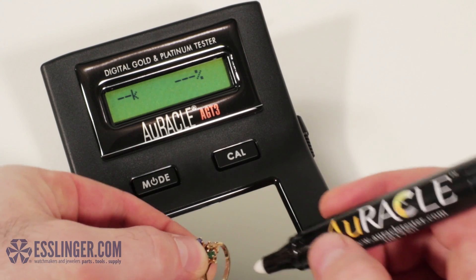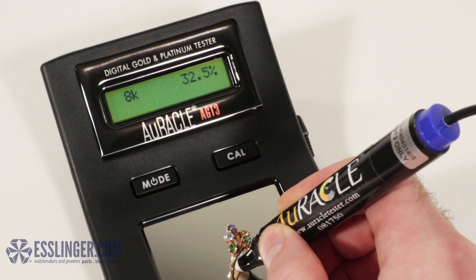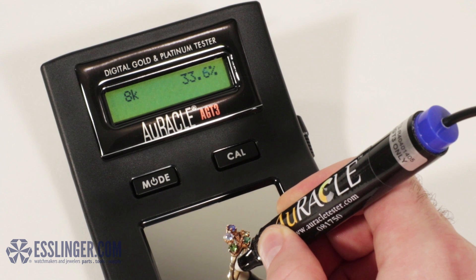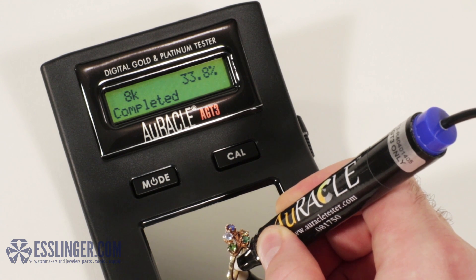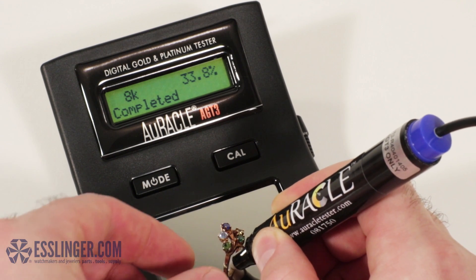With its unparalleled accuracy, you can buy and appraise gold with total confidence right down to the very percentage of gold each piece contains. Instead of just getting a carat value readout, this new AGT3 Tester will even give you the exact percentage of gold in the metal.